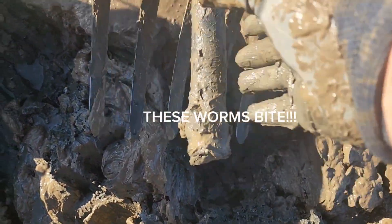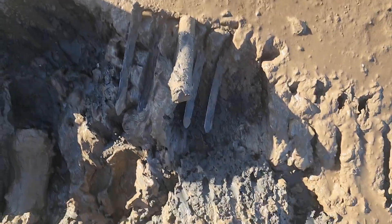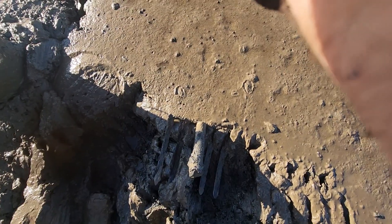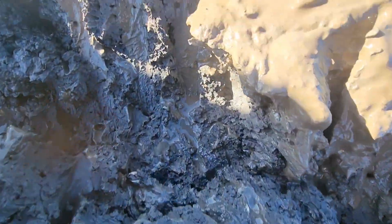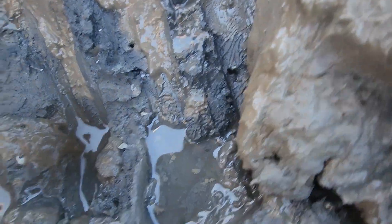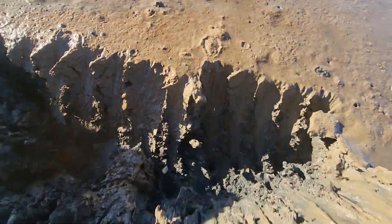I'm here in the tidal mudflats, I'm using this blood worm hoe right here. That's how I dig these worms — I turn the mudflats over. These worms are in tunnels that they make in the mud. You can see them as I pan along here — you can see tunnels in the mud like that right there. Let's see if we can find one.